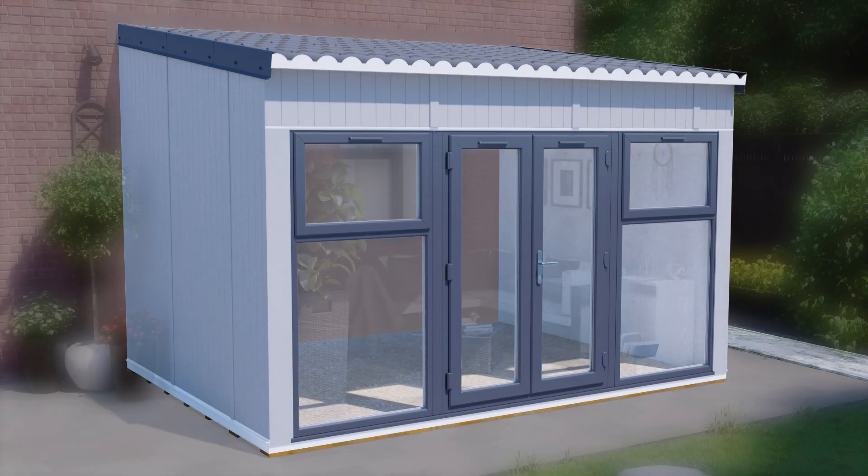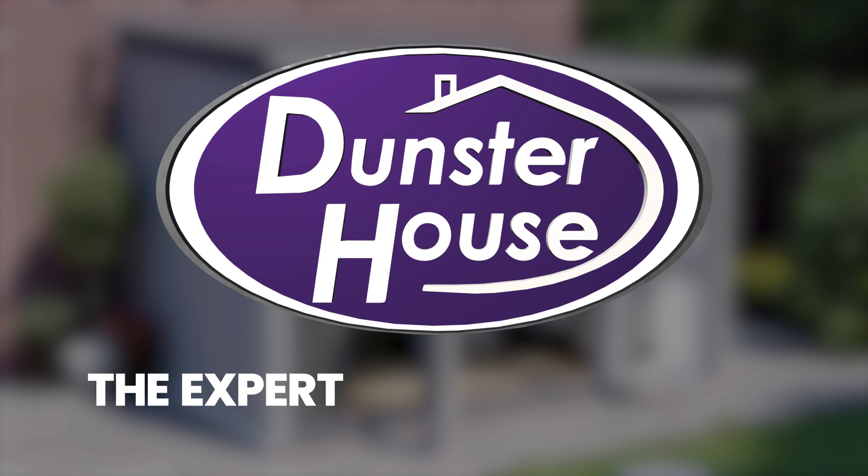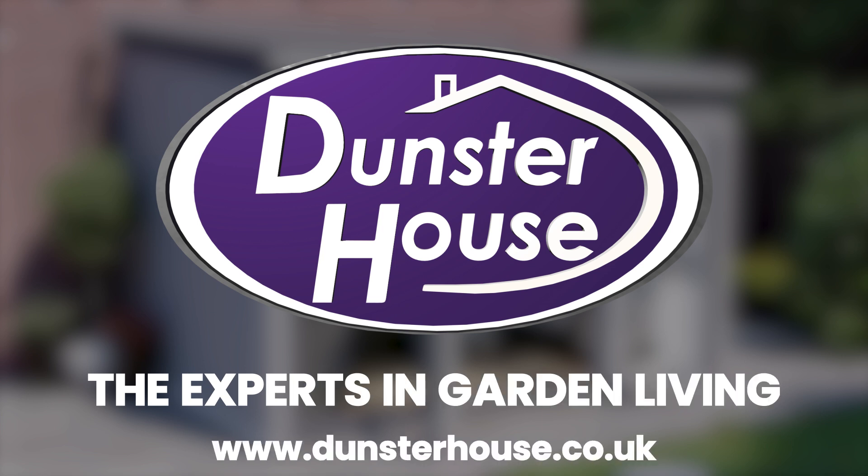The revolutionary ad room from Dunster House gives you the flexibility to extend and the peace of mind of security. Why settle for anything less than a Dunster House quality product from the experts in garden living?